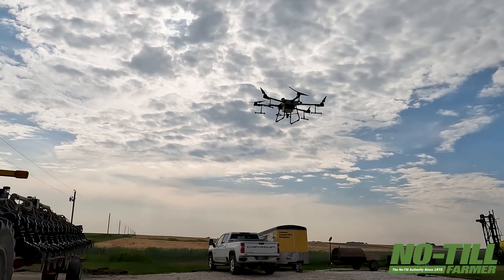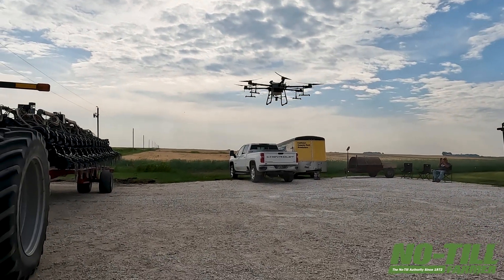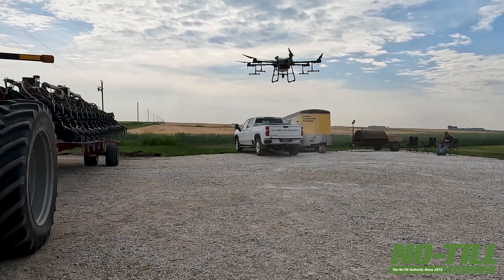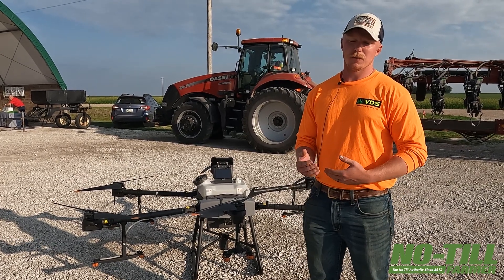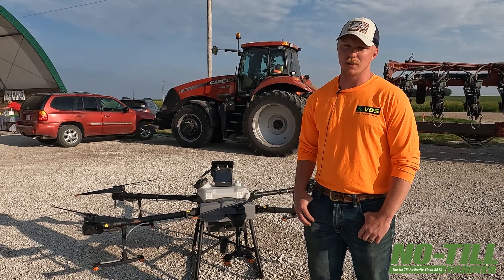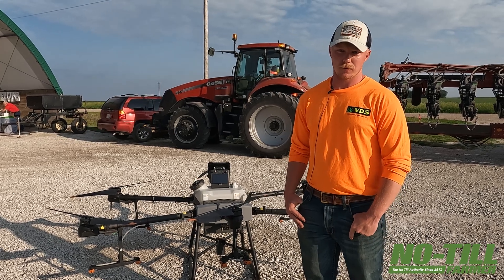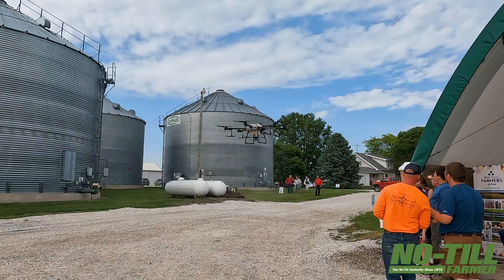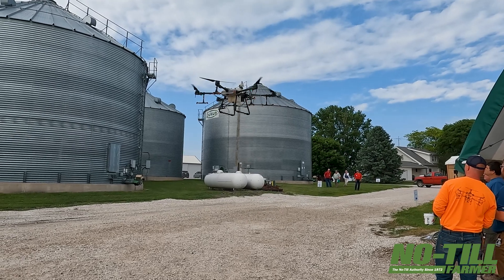We do a lot of our own acres with drones — we have for two to three years now, this will be our third year. We started out buying a drone for fungicide spraying on our own acres, and then once we got our licensing through and got approved to utilize this machine, we started doing our neighbors and some customers. We still do commercial fungicide and we're moving into doing commercial cover crops, which is the topic of tonight.